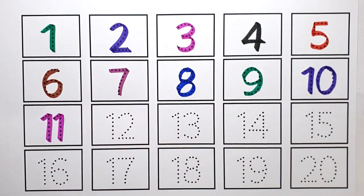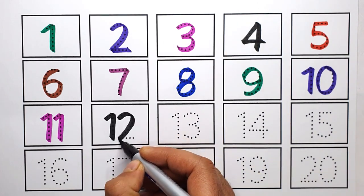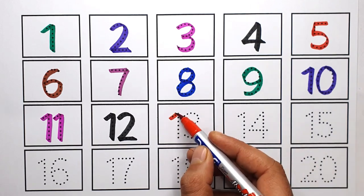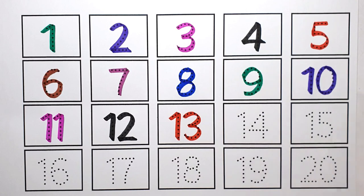One. Eleven. Twelve. One Two. Twelve. Thirteen. One One Three. Thirteen.